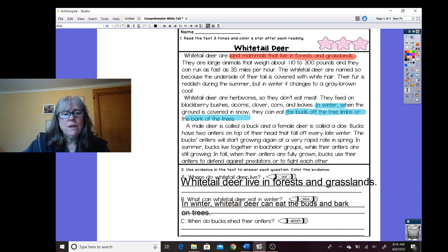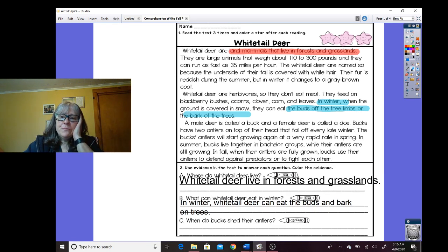So the last question says: when do bucks shed their antlers? And I'm going to get my green highlighter. I remember that was towards the end of the story, so I'm going to skim a little bit. A male deer is called a buck. Bucks have two antlers — all right, now I'm getting to the antlers because that's the word I'm looking for. The buck's antlers will start growing again at a very rapid rate in spring. In summer they live together while the antlers are still growing. Oh wait, did I miss the part? Bucks have two antlers on top of their head that fall off every late winter.